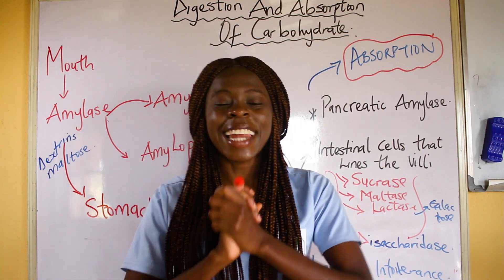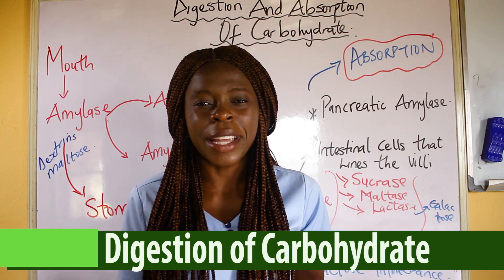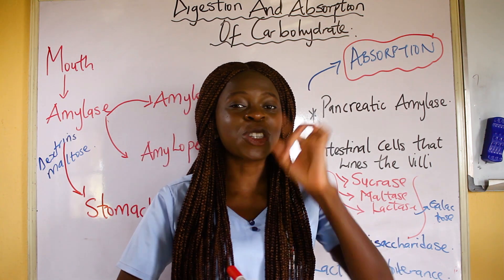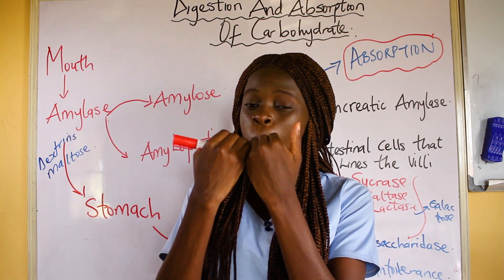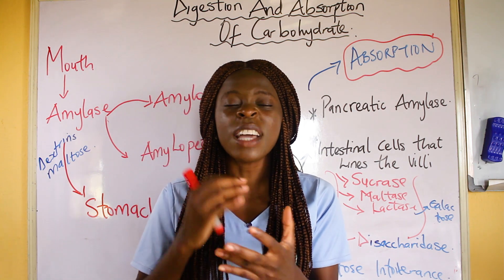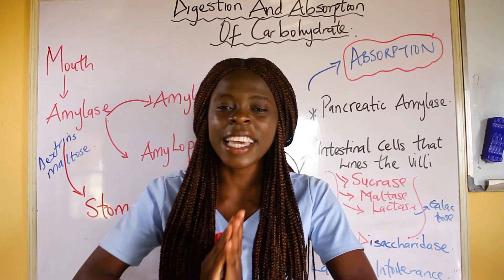Today I'm going to be telling you about the digestion and absorption of carbohydrate. For instance, you take in bread — what happens? Remember, digestion begins in the mouth. So when you take in bread, you are going to chew it. There's going to be mechanical and chemical digestion in the mouth whenever you take in carbohydrate.